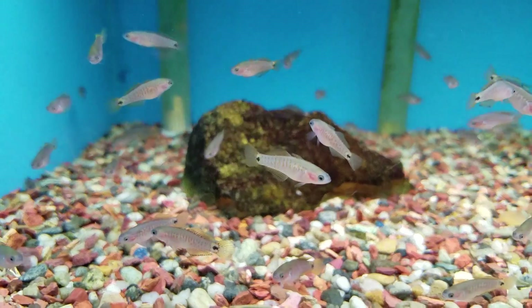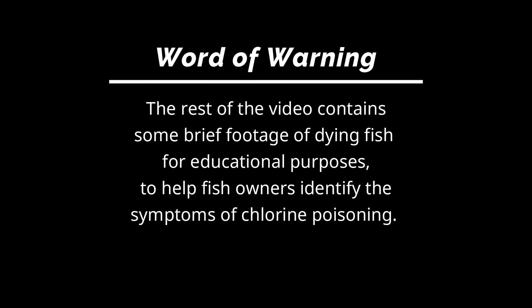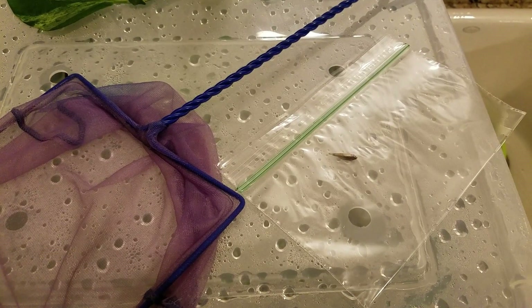So in my haste and distraction, guess what I forgot? Within two days of getting the new fish and starting the quarantine med trio, one of my celestial pearl danios died.